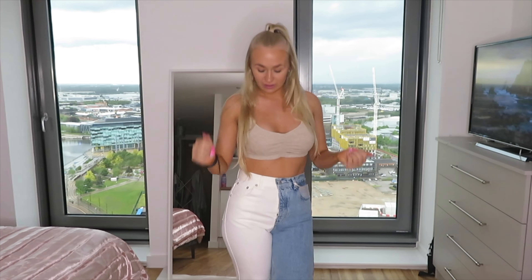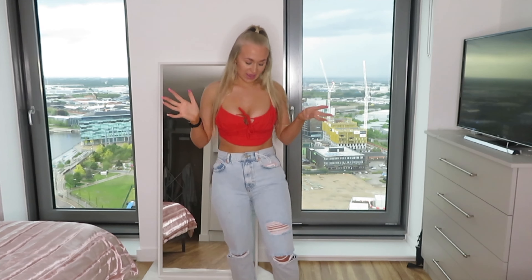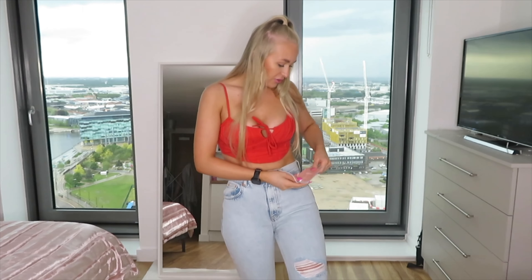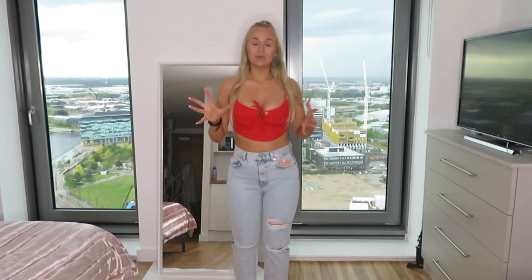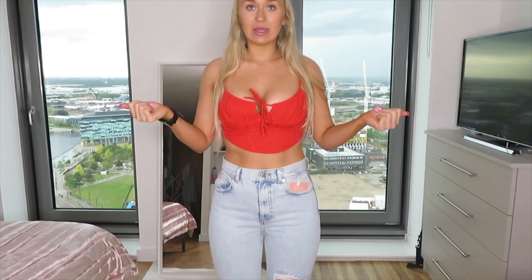I feel like these jeans are so cute with trainers — love that vibe. The top I'm pairing them with is just a cute little ripped top; I got it in a size small and it was £9.99. It's cute but maybe I should have sized up because it's a little small. The jeans though are such great value for money at £29.99 — they're definitely a 10 out of 10. You'll see a pic on the grid in these!